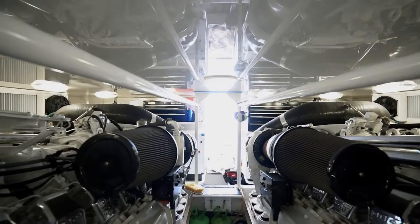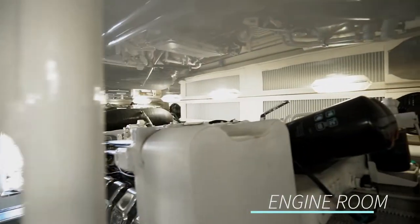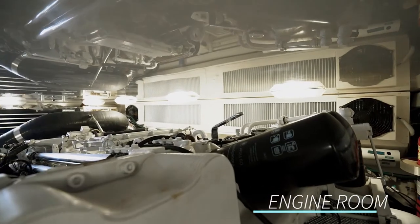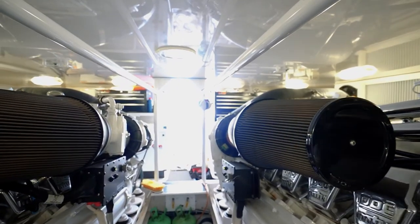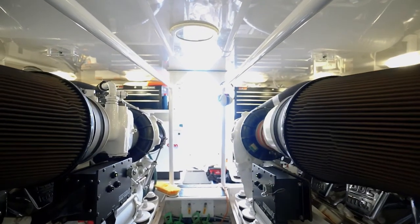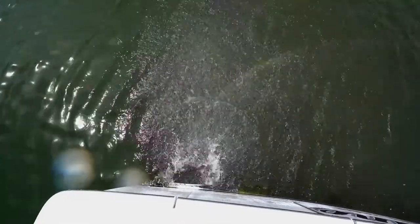She has two 2,000-horsepower MTU V16 diesels. At the time of videoing they have 1,507 hours — very low hours. They're serviced annually, and that is one of the best power packages on the market today.